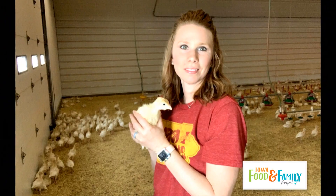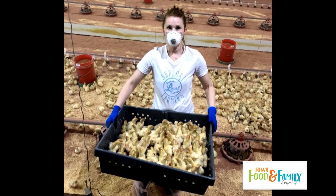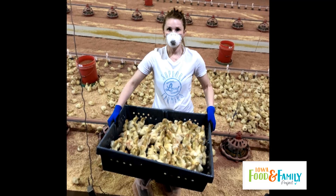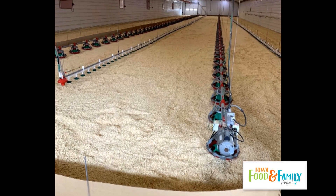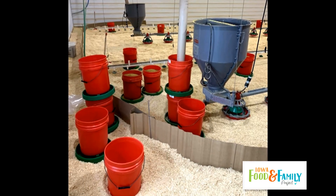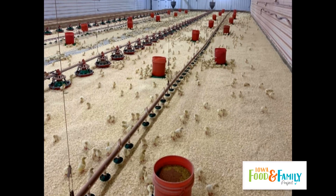We check turkeys two times a day, once in the morning and once at night, just to make sure all this equipment is working, because sometimes electronics do not work correctly. One thing I want to mention before we go into the shed is how we prepare when we get baby poults. We have to get the shed ready — we put shavings in, fill feed buckets, get the water lines down and cleaned out, and put down some paper with some feed so that when they arrive as little babies they can go right to the paper and get feed.